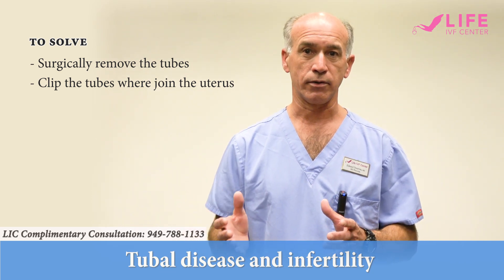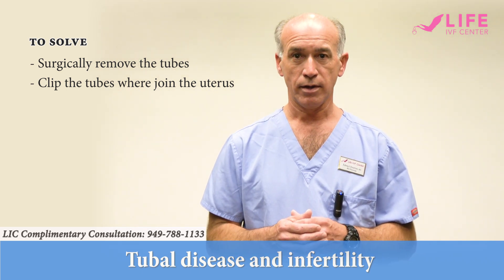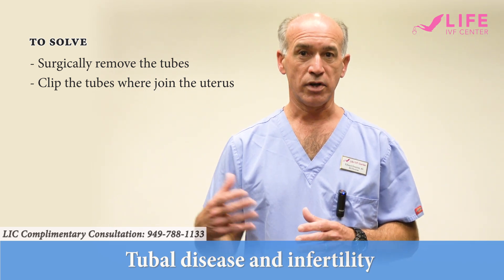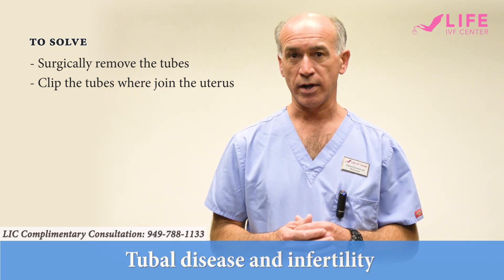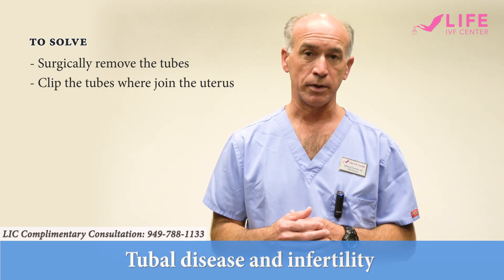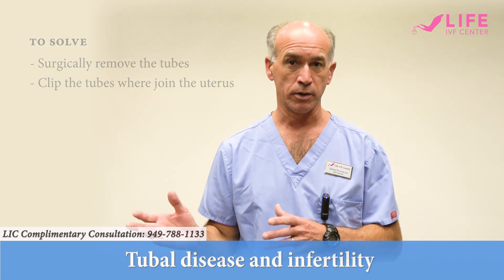The important thing is that saving the fallopian tube if it's not healthy is not going to be effective at achieving a healthy pregnancy through IVF, and the best thing to do is to remove the damaged fallopian tube. In some cases it's only one tube; in other cases both tubes need to be removed.